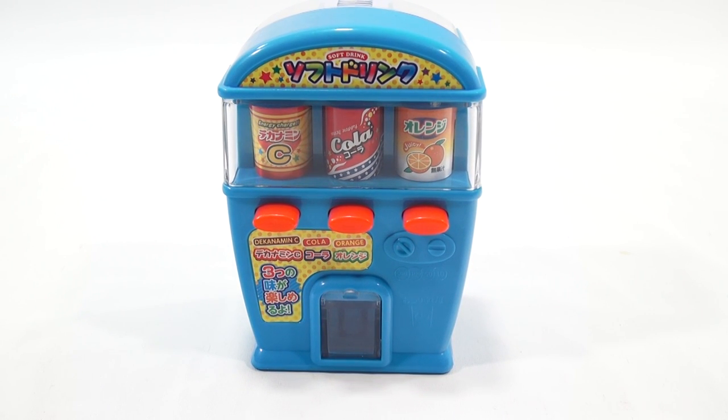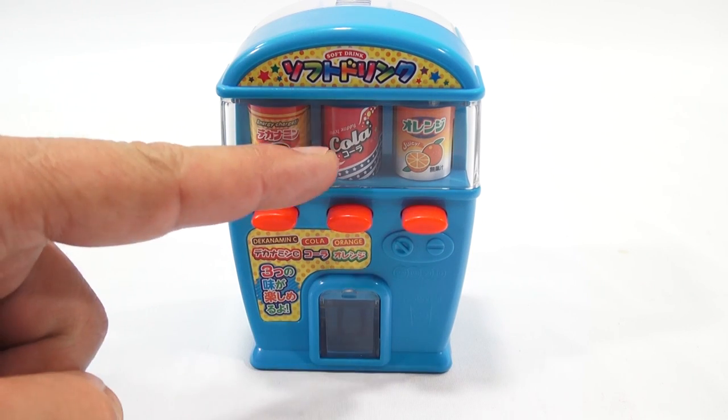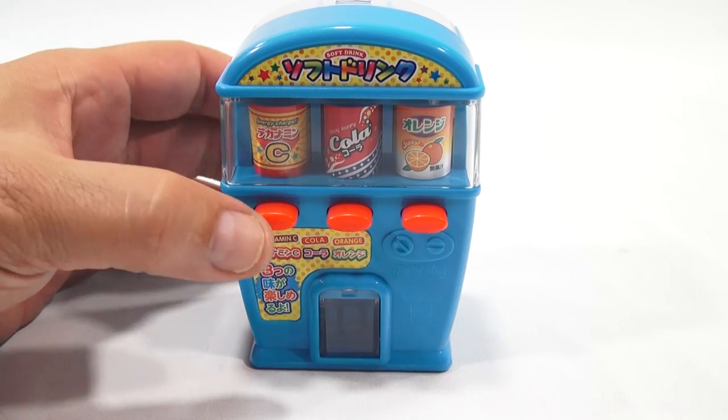This will slide back on and lock in, and now I'm ready to dispense my candy. What do you want to do first? Would you do the C drink, cola, or orange? Let's go in order — I probably want to taste the cola first, but here we go.